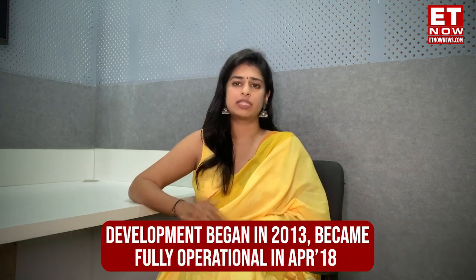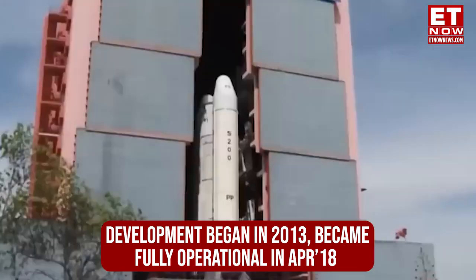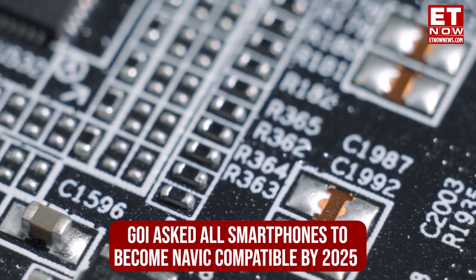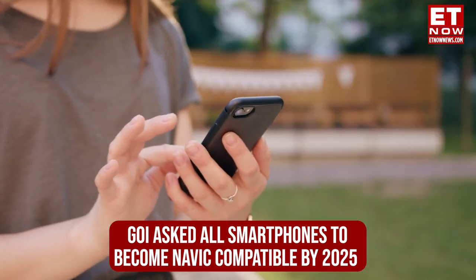the Indian Space Research Organization, or ISRO. The development of the system began in 2013 and became fully operational in April 2018 with the launch of its seventh satellite in constellation. The government of India asked all smartphone companies to make phones that are NavIC compatible.